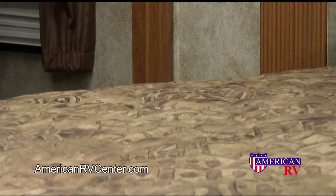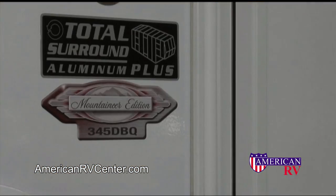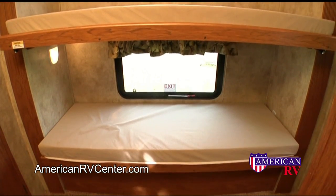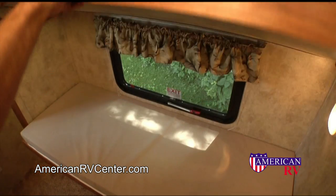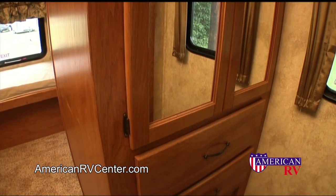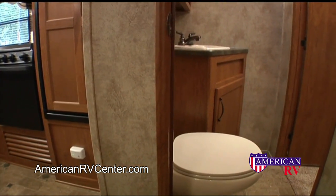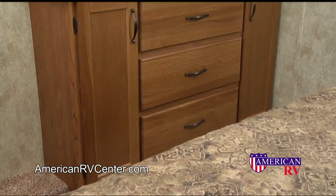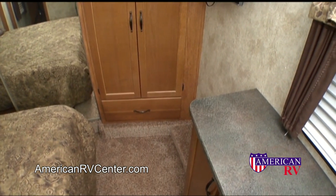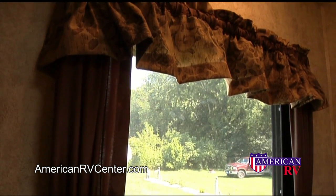We are extremely excited about our bunkhouse model — people just love it, and so do their kids. The 345 DBQ is a floor plan designed with the family in mind. The entire rear of the coach is a bunkhouse with four bunks, two per side. The top bunk folds up for a convenient sitting space. There is also a 19 inch HD LCD TV and a storage cabinet for games and fun stuff. Most exciting is the second bathroom with a private entry from the bunk room, also accessible from the living area. We installed a beautiful three drawer chest at the foot of the bed, giving the bedroom a roomy, open feeling with ample storage space, plus an extra bedroom window for beauty and cross ventilation.